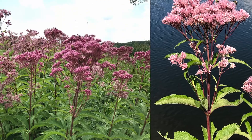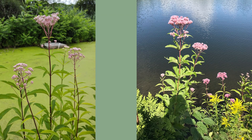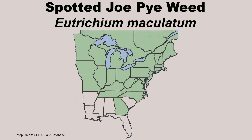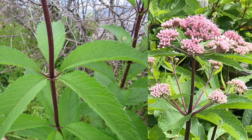Spotted joe pieweed, Eutrochium maculatum, produces flat-topped clusters of pink to purple flowers atop three to six-foot tall stems. Blooming occurs a little later than other joe pieweeds and lasts from August through October. It grows best in moist to wet soils that receive full sun to partial shade. Spotted joe pieweed is widespread in the eastern U.S. except for the deep south. It will spread slowly to form a clump or small colony. Characteristics of spotted joe pieweed are leaf whorls that contain four to five leaves which are up to seven inches long by two and a half inches wide, and a purple to purple-spotted stem that is fuzzy. The flat-topped flower clusters are also unique to this species.